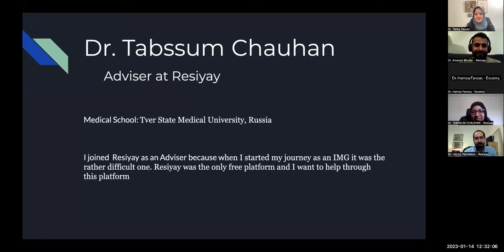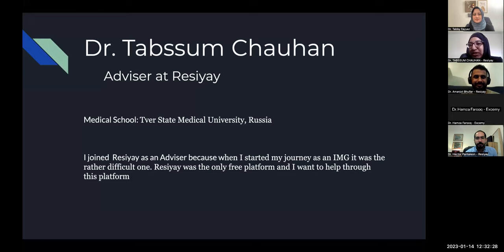Thank you Dr. Buller. Dr. Chauhan, if you could give us a wave. Hi everyone, this is Savasum Chauhan. I'm also an advisor at Resiae. I did my medical degree from Russia — Astrakhan State Medical University — but I'm originally from India. I've completed USMLE step one, step two CK, and step three as well. I joined Resiae because when you start your residency application, you'll see everything is just for the money, and this was the only platform helping people with mock interviews.